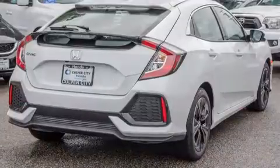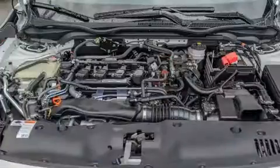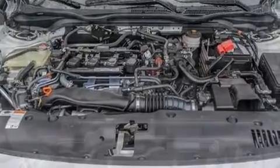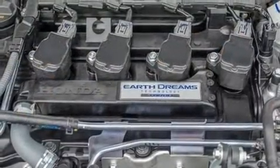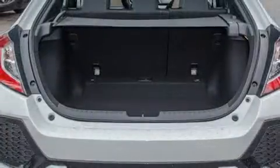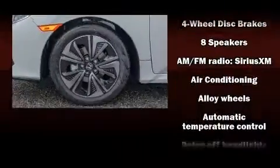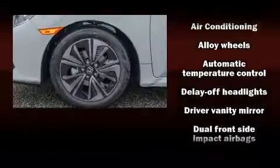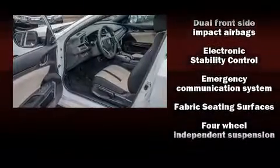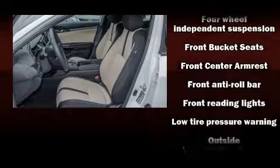A turbocharger is also included as an economical means of increasing performance. The following features are included: variably intermittent wipers, an outside temperature display, power moonroof, heated door mirrors, remote keyless entry, and much more. Storage solutions are integrated throughout the interior, demonstrating thoughtful attention to detail. Audio features include an AM/FM radio and eight speakers, enhancing the audio experience throughout the interior.